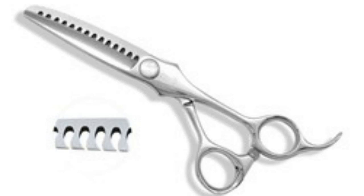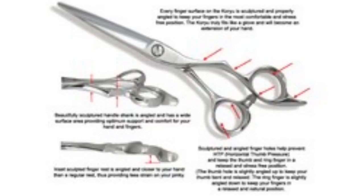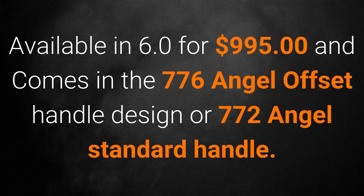The Angel 776 and 772 are lightweight removal texturizers and the newest generation in the Hikari family of finishing tools. The texturizer has all the same amazing features as the Trendy 741 but is even sharper, smoother, and more powerful. The 776 has an offset crane anatomic handle with removable finger rests. The 772 has equal length handles with two removable finger rests, which allows you to flip the scissor when doing different techniques. 23 teeth, 20 percent removal. Available in 6 inches for $995, in either the 776 Angel offset handle design or 772 Angel standard handles.